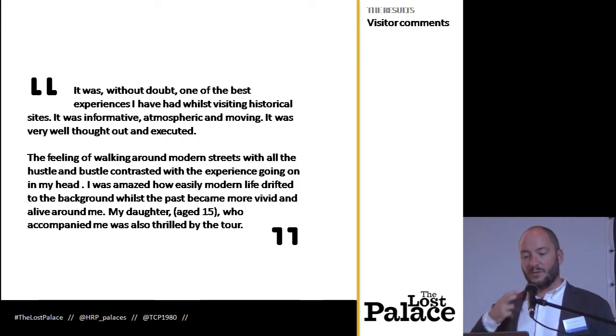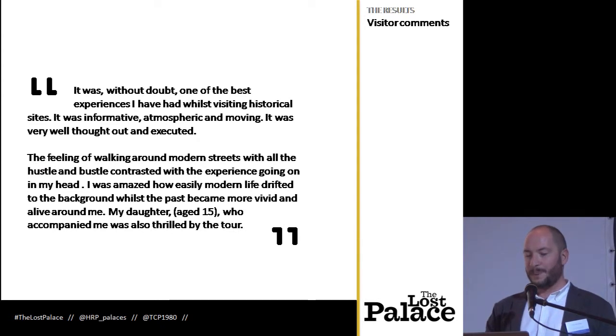What was a kind of unexpected result was unsolicited comments from visitors. This is my favorite Lost Palace visitor — she just emailed in to us. She describes almost exactly what we set out to do in her own words: 'I was amazed how easily modern life drifted to the background whilst the past became more vivid and alive around me. My daughter, age 15, who accompanied me was also thrilled by the tour.' And really unexpected was the fact that people, after the experience, were inspired in their own creativity. This illustrator produced an illustration of the experience — you can see all the different bits of the Lost Palace in cartoon form.